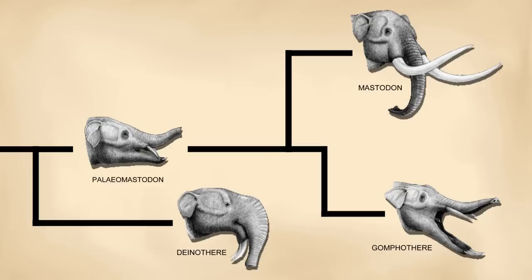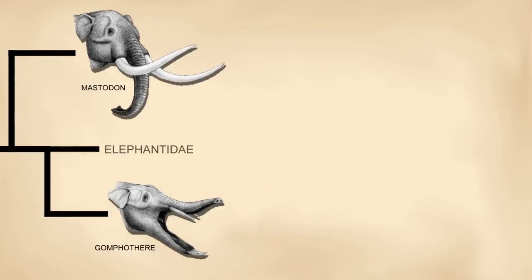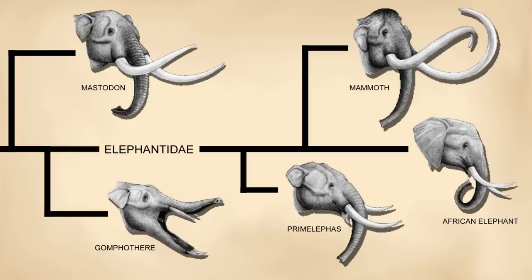Animals like mastodon would have lost their chin tusks, being left with just the top row. Interestingly, some of the earliest true elephants, like primelephas, had chin tusks as well, showing that animals like mastodon must have lost their chin tusks independently from true elephants. This also means that when looking at proboscideans, it could be argued that having chin tusks is more normal than not, seeing as how many of these species have them.